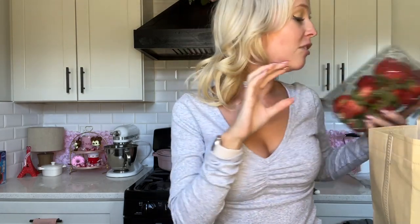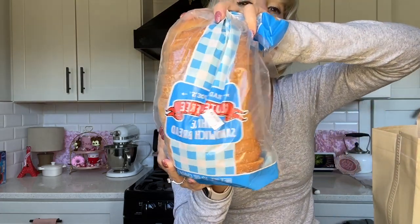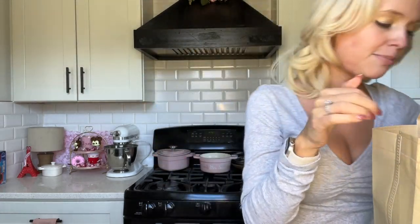I also got some strawberries — not really Valentine's-related but I needed them. I got these adorable teeny tiny cubes that are perfect for salad dressings, salads, dips, anything like that. Love these little teeny tiny cubes. And I got some gluten-free white bread — nothing too special.